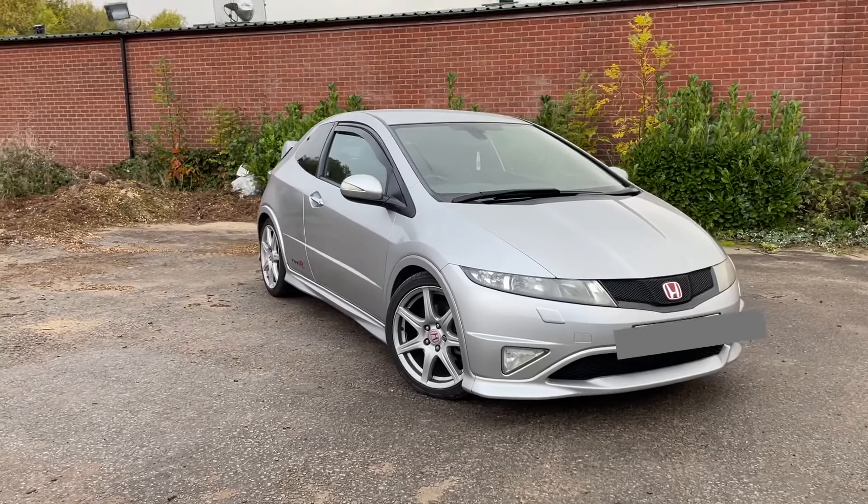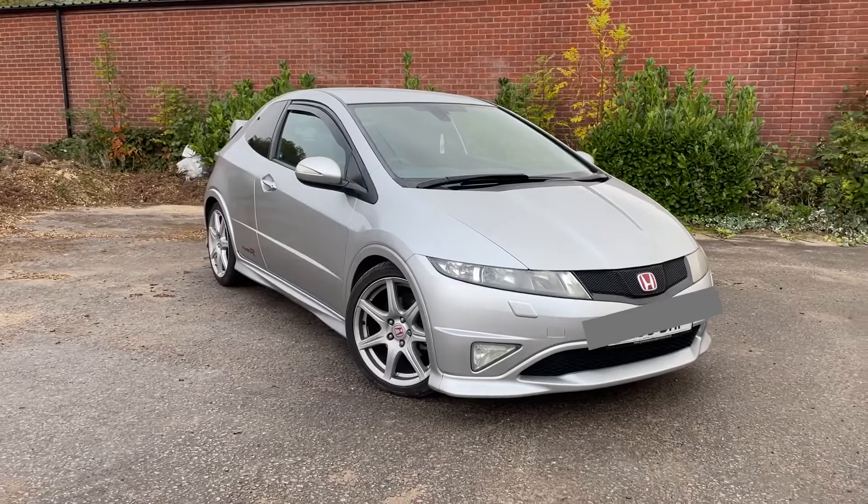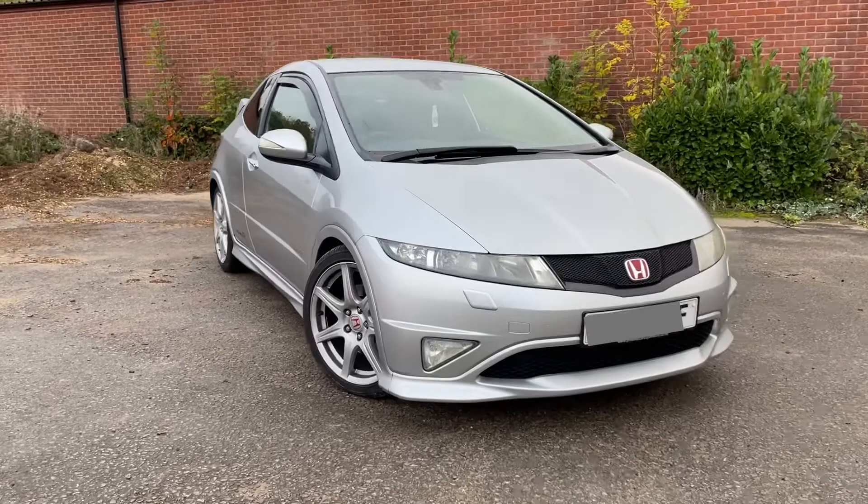Welcome to the car show. On this channel we'll be doing car reviews, test drives, just giving you guys our opinions on these cars, looking at common issues, seeing what they're like to drive on a daily basis. To start the channel, we've got this Type R FN2 to show you around.